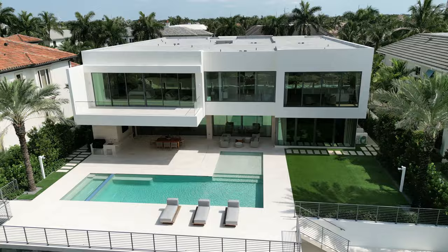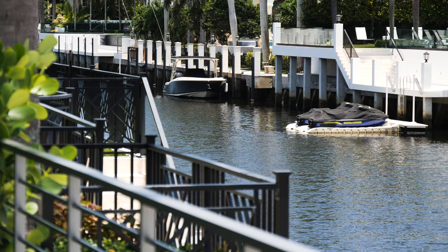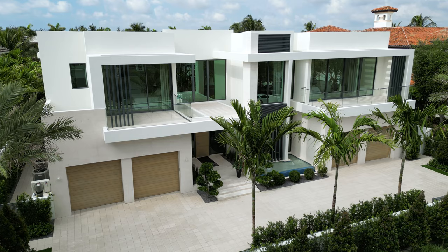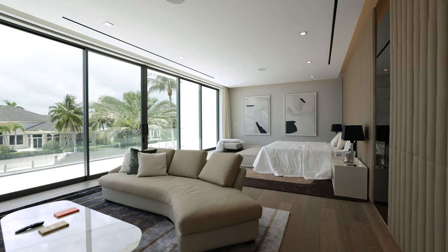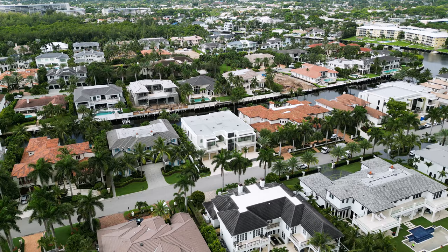Nestled within the prestigious Royal Palm Yacht and Country Club in the heart of Boca Raton, Florida, sits this one-of-a-kind waterfront estate. Presented by the renowned David Roberts of Royal Palm Properties, this exceptional home features six bedrooms, nine bathrooms, and over 9,500 square feet of living space.